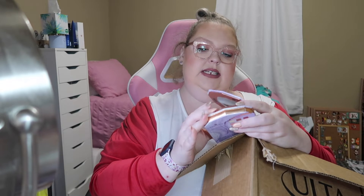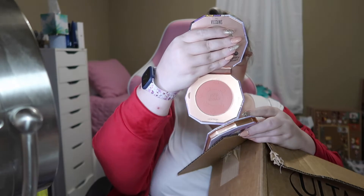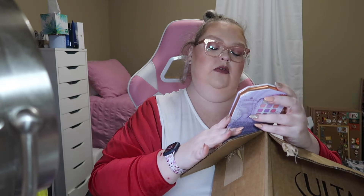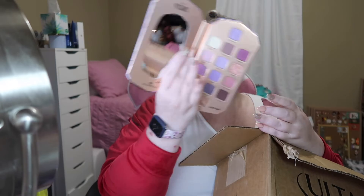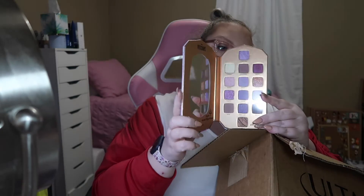I bought the Essence Villains Evil Queen Maxi Blush — hopefully it's good. I also bought the Essence Villains Ursula Eyeshadow Palette. Hopefully it's good, but if not, it'll just go in my collection as a collector's item, because I love Ursula and I love Disney Villains. This is what it looks like.